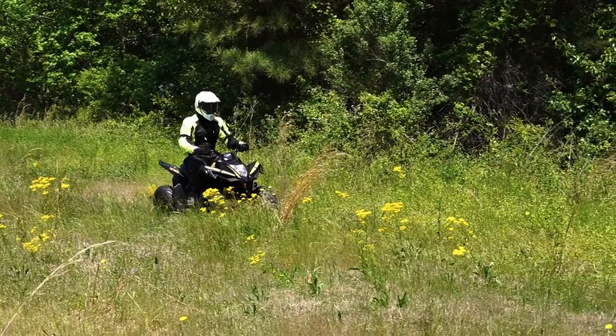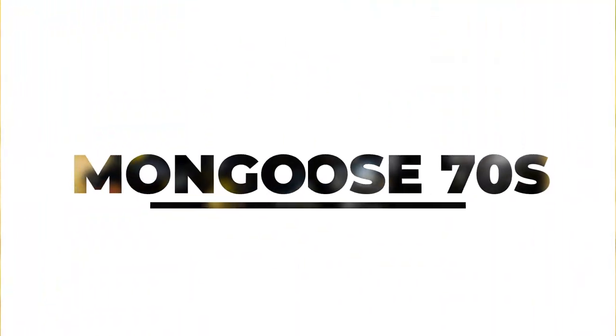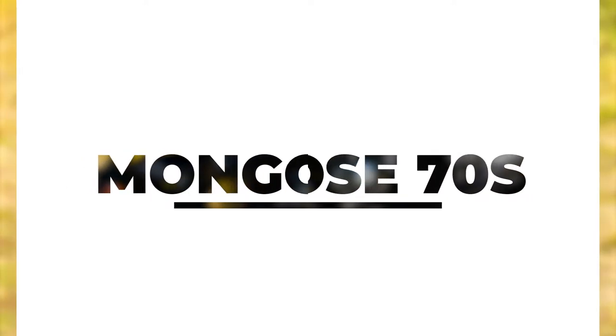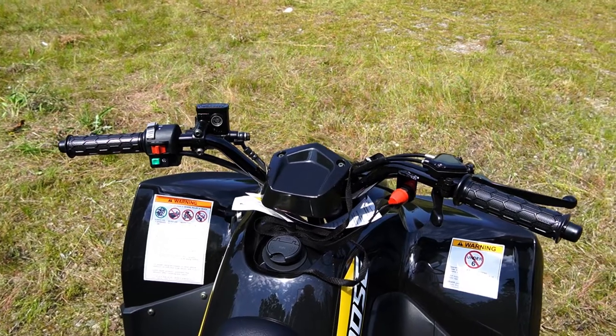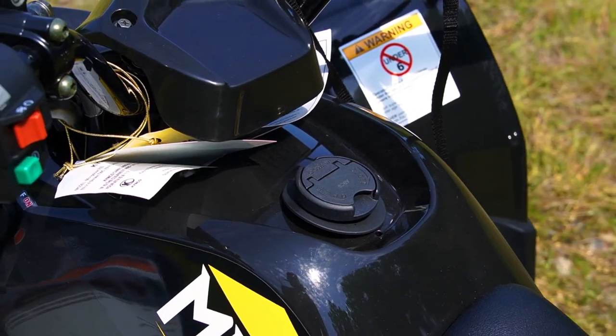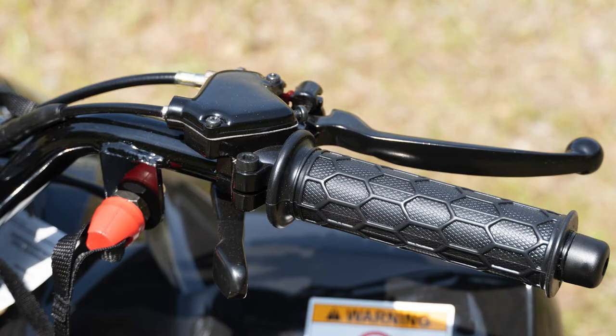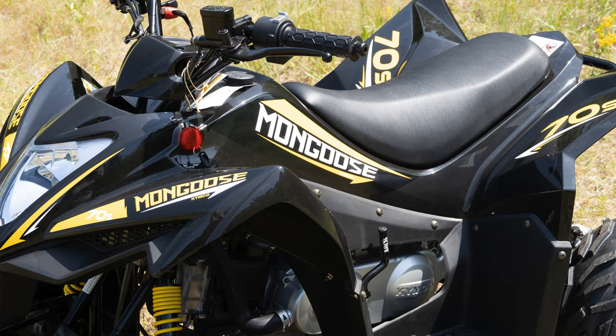A rider cannot effectively operate his vehicle without knowing its controls, so let us review them now. The Mongoose 70S's controls are located at different areas of the machine: the left and right handlebar grip areas and the central section above and around the gas tank. The left handlebar contains the rear brake lever and parking brake pin, headlight low/high beam selector, engine start button, and engine kill switch. The right handlebar contains the front brake lever, thumb throttle lever, throttle adjustment screw, and remote engine stop switch. The central area contains the ignition switch.